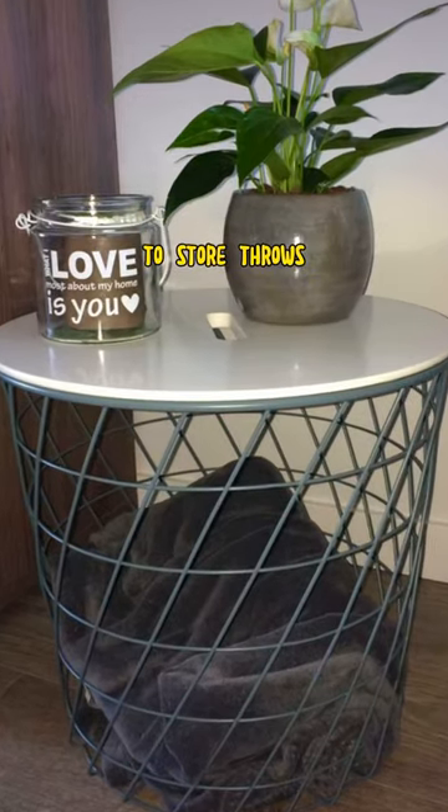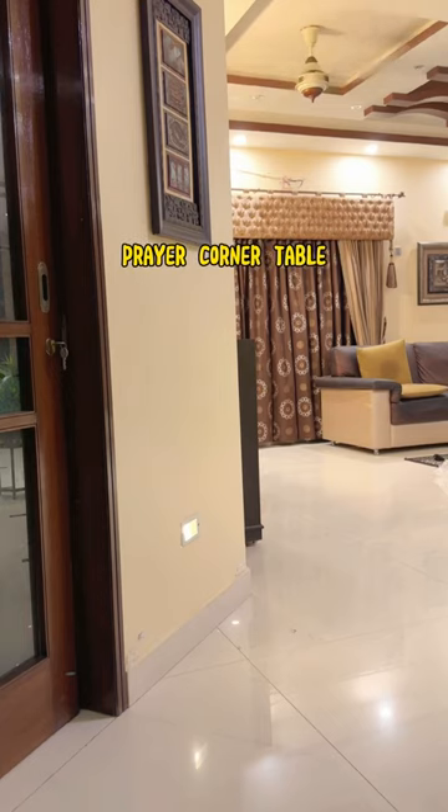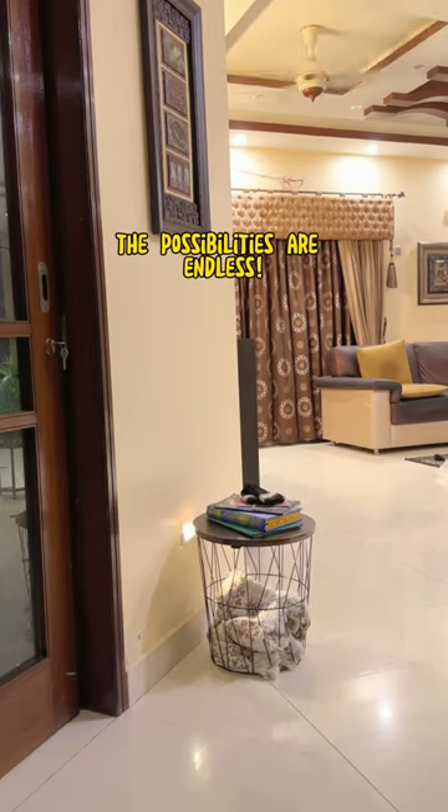Keep it in your lounge to store drawers, blankets or extra cushions and decorate it with pots and frames, or make it your prayer corner table to keep your prayer mats and Quran. The possibilities are endless.